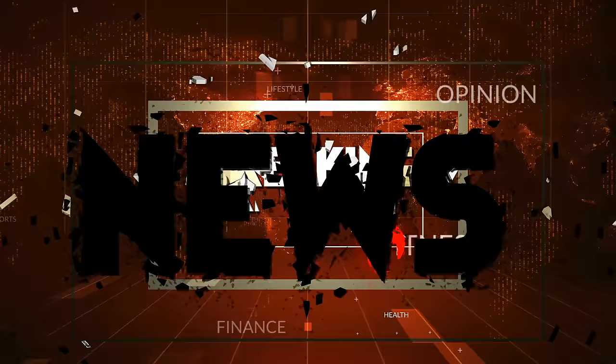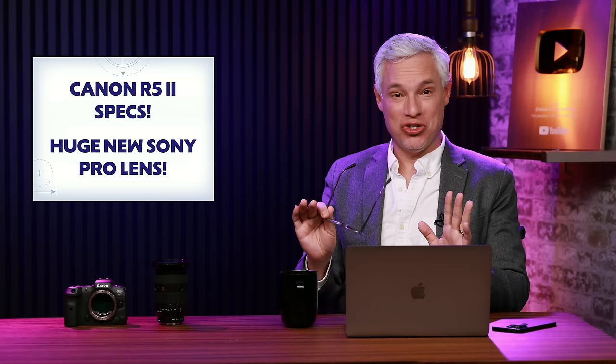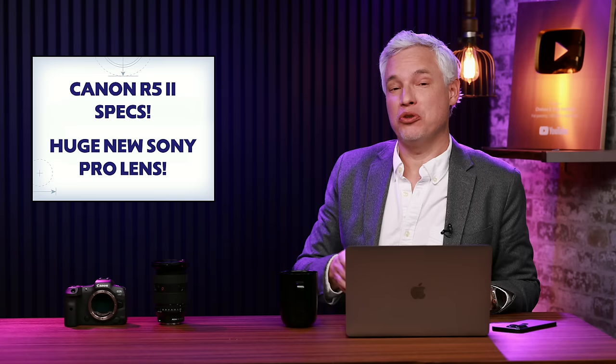Breaking news! The Canon R5 Mark II specs have leaked, and Sony leaked the most amazing huge professional lens that really could drive professional event and wedding photographers over to the platform from Canon and Nikon. I'll tell you what's coming.